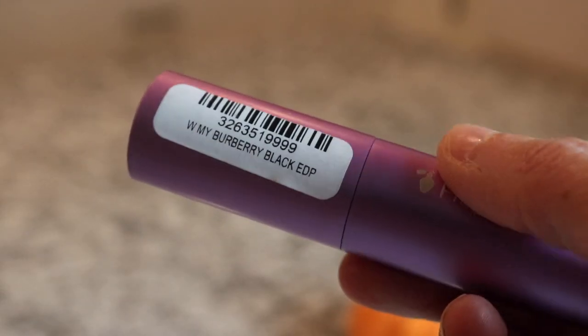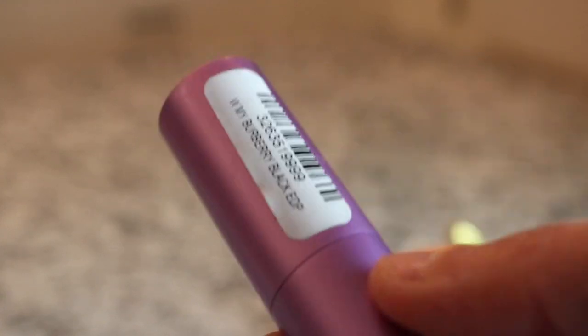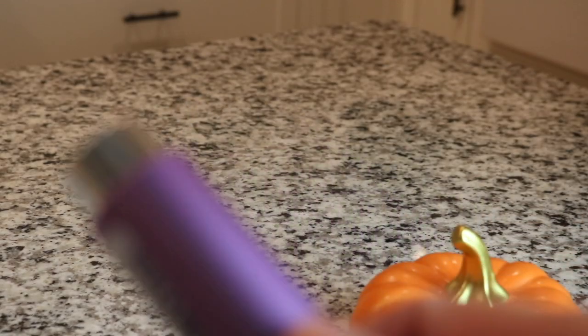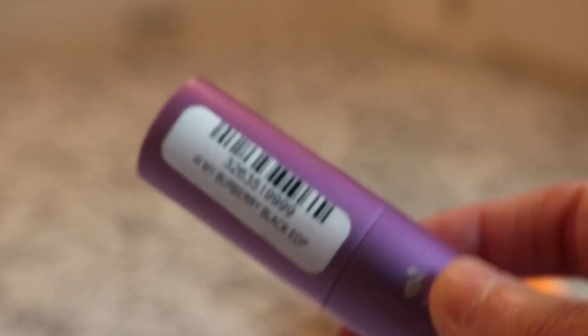Next I've got Burberry Black EDP. This is a gorgeous fragrance as well. It smells just like my Burberry but it's a little bit darker, a little bit richer, and I think a little bit sweeter than my Burberry. It's gorgeous nonetheless, and I love picking up these atomizers from Fragrance Net.